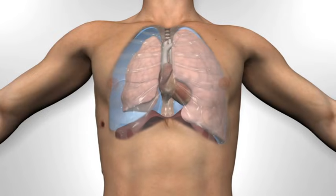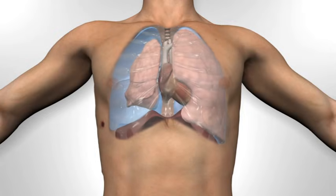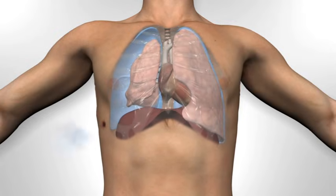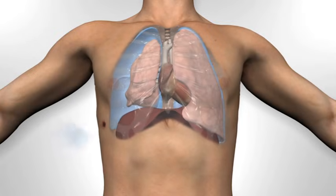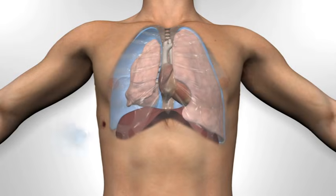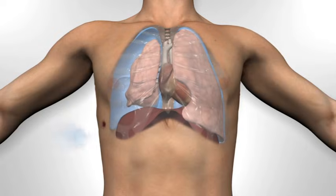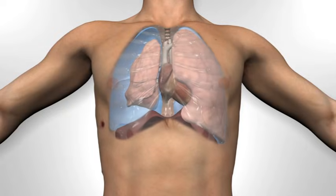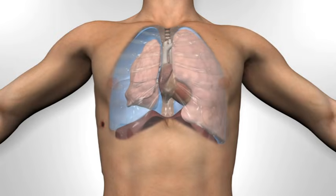With inspiration, the ribcage will expand and the diaphragm flattens, but the negative pressure may now pull air into the chest cavity through the hole in the chest wall. Depending on the size of the wound, the affected lung may partially expand or may remain completely collapsed. The effect of air being drawn in through the hole in the chest has led to the term "sucking chest wound," though this movement of air may not always be obvious.